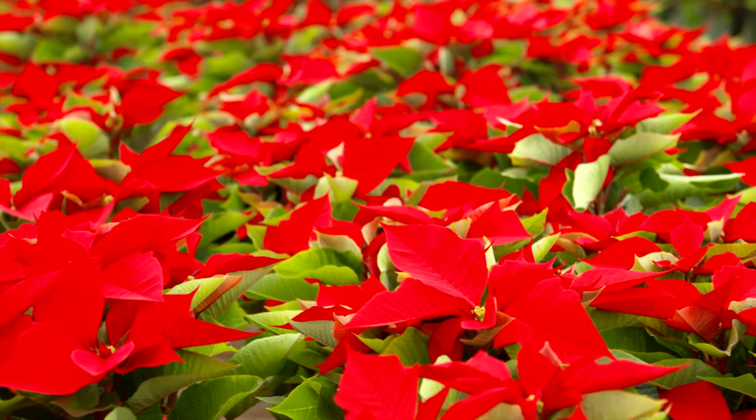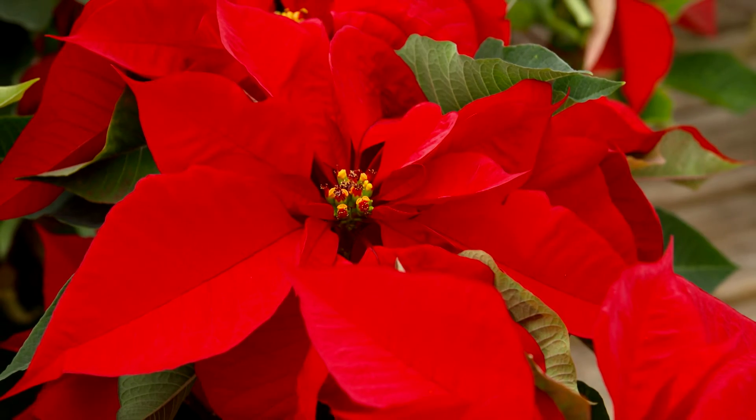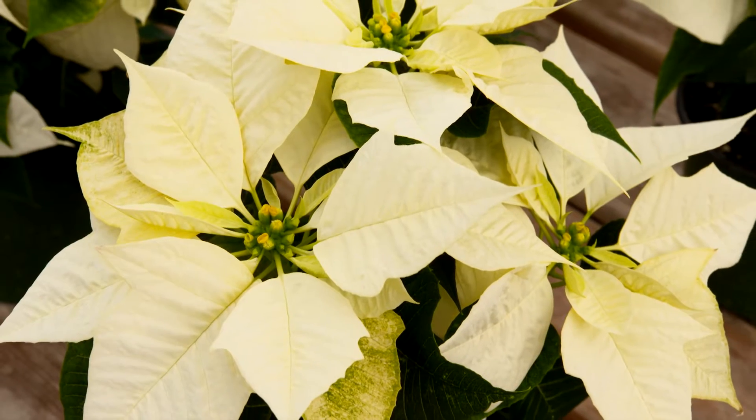No flower says Christmas quite like poinsettias. And right now is the best time to pick up yours. With the right care, a poinsettia can last six to eight weeks in your home.